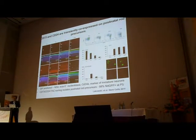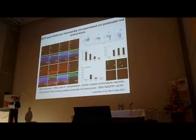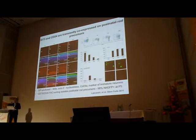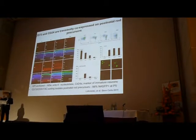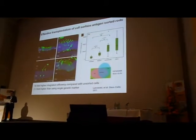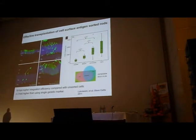One thing we're trying to do is think ahead in terms of how we might translate this clinically. At the moment, all our strategies involve using cells marked with green fluorescent protein, and we can't do that clinically. So we've started to identify cell surface markers that allow us to pick out cells at the right stage. We found we can use cell surface markers to transplant these photoreceptor cells, and actually it's more efficient than using green fluorescent protein — so that's a huge step forward.